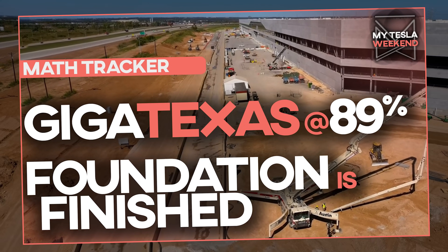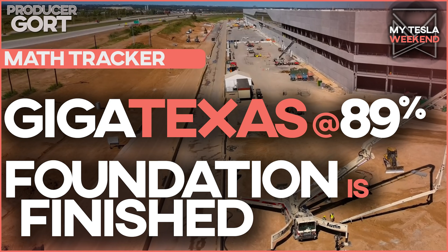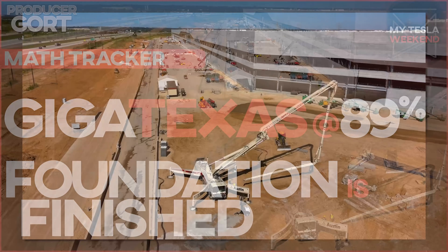Giga Texas is 89% done and the foundation is finished. I'm Brian, welcome to my Tesla weekend.